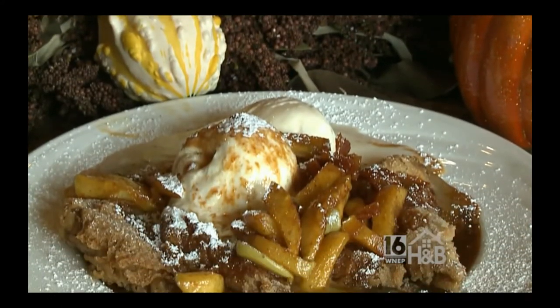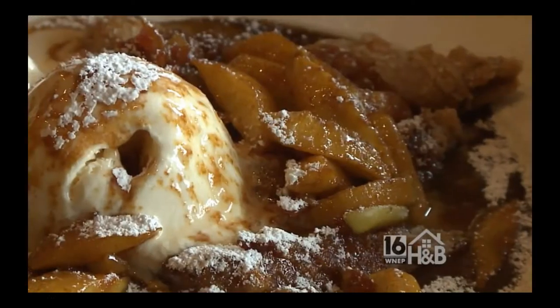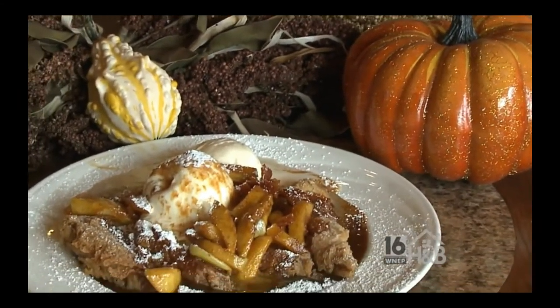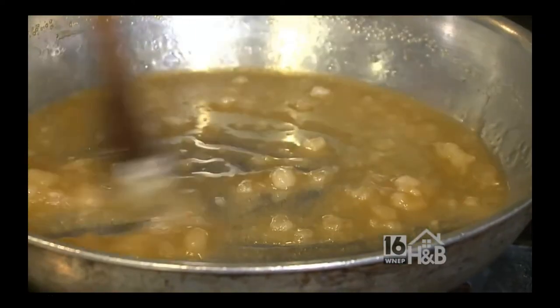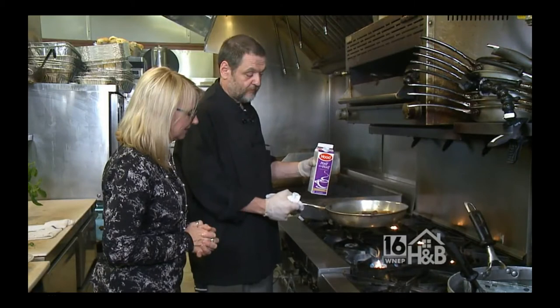Every good meal needs a dessert. This dish we serve for our buffets — Easter, Mother's Day buffets. I'm going to do our version of French toast with caramel apple sauce. Pure cane sugar, and I'm going to burn it. It's the first time you can actually burn something and it's a good thing. The sugar is just about ready — great color right now, and it's kind of like playing with fire.